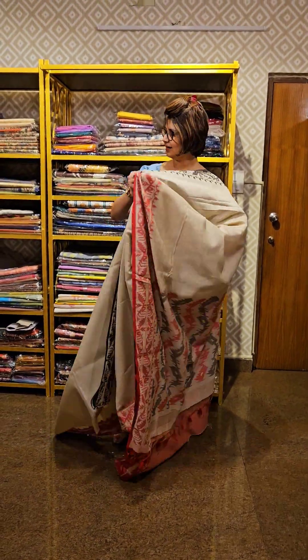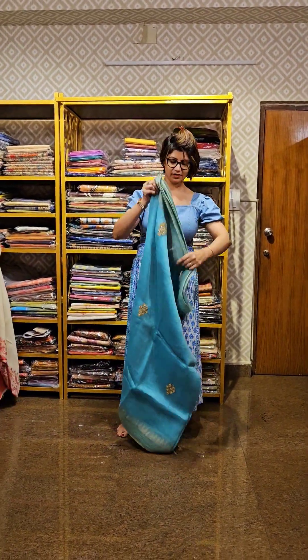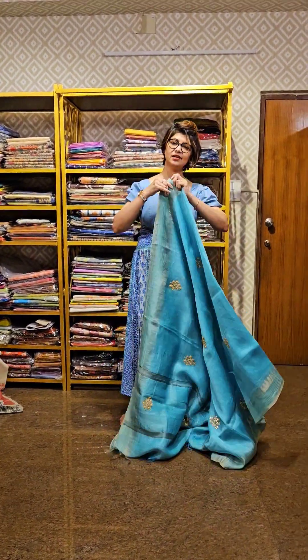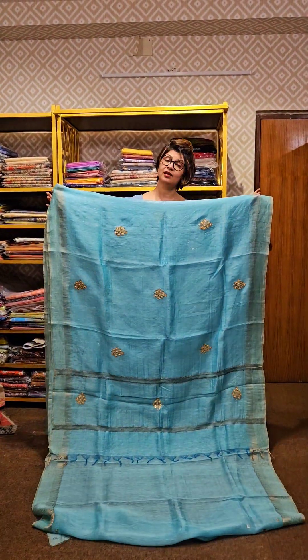Next saree — linen of course, it's a silk linen saree with hand work. Color toh bahut hi achi hai, uske saath jo combination is peh kiya gaya hai, mashallah.